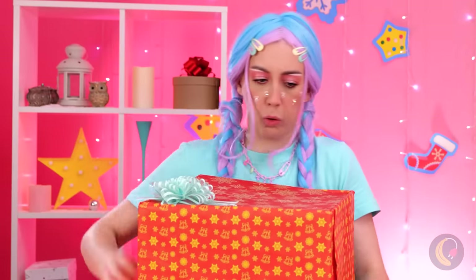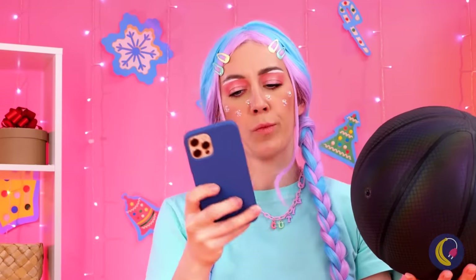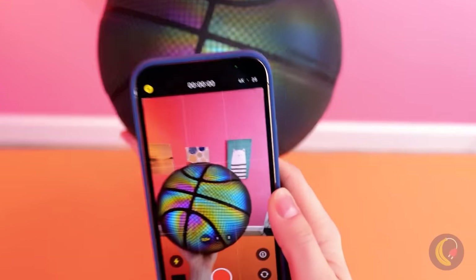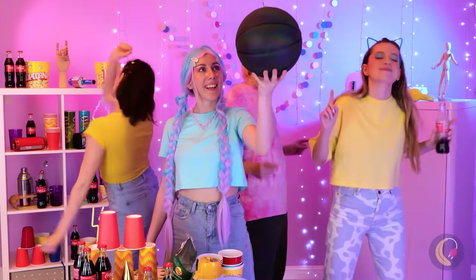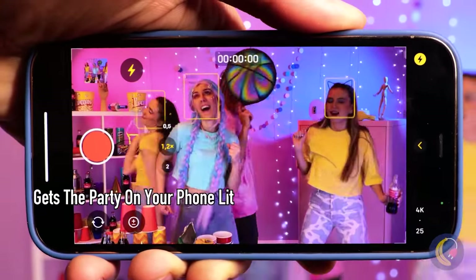Whatever this is, it sure packs a punch. Look inside — it's like a raven-colored basketball. Oh, look at the camera photo. It's so iridescent and shiny. Huh, why couldn't it be shiny in real life and in the photo? Are they that mutually exclusive?